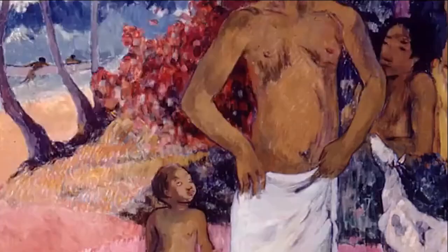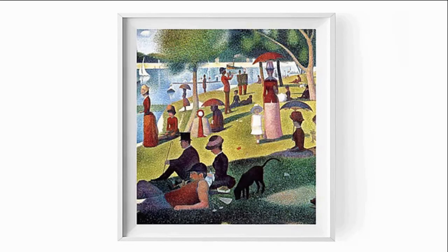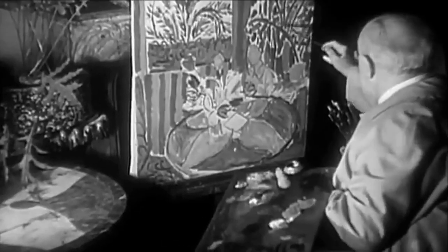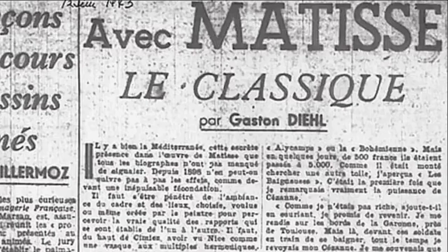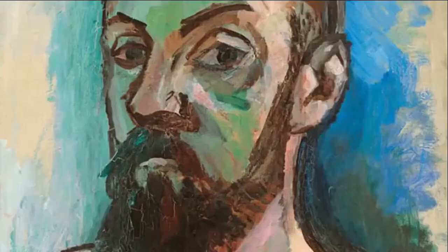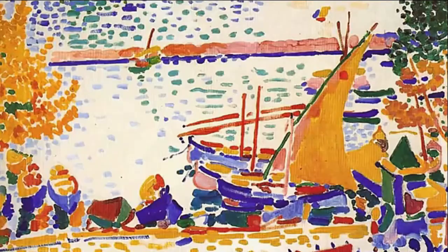Matisse cut his teeth in Post-Impressionism, a style that utilized bright colors, thick application of paint, and expressive distortion of the natural world. He later applied his own twist on the format, blazing the trail for a new movement that would soon be coined Fauvism. The genre got its name when an art critic referred to the style as "fauves" — French for wild beasts. It was characterized by vivid colors and the use of very basic lines and shapes to depict a subject matter.